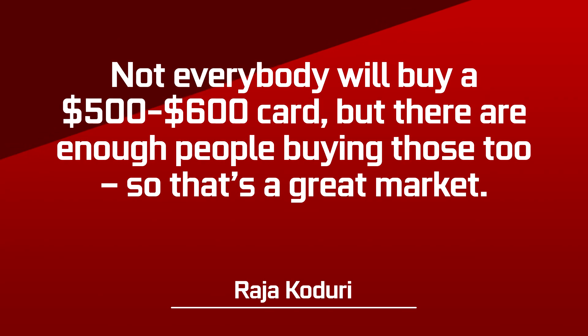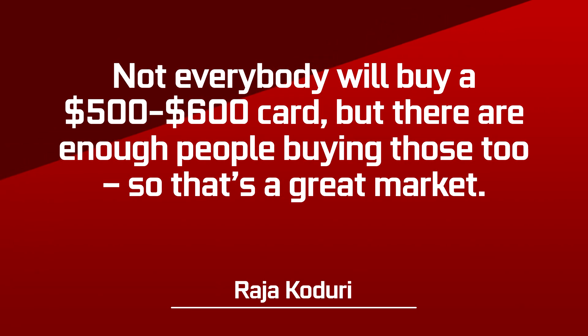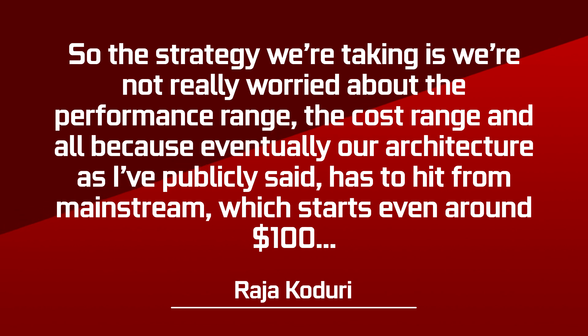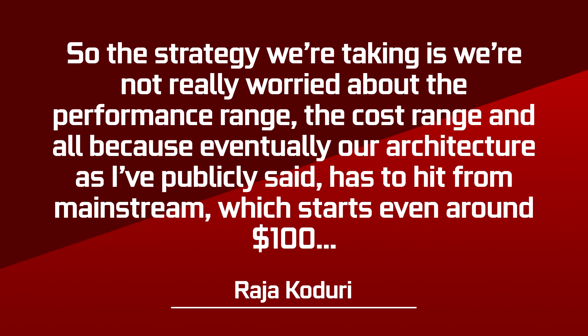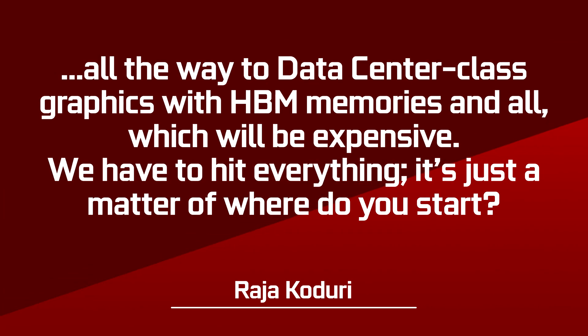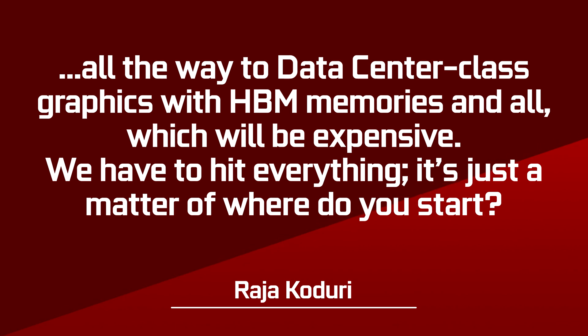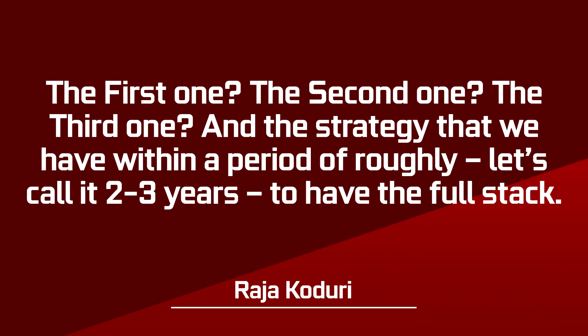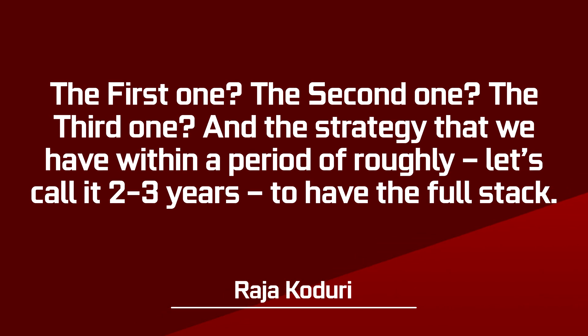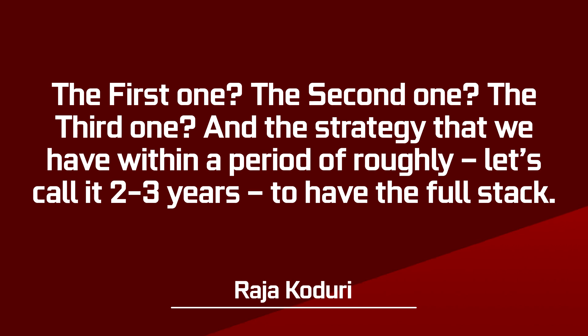Not everybody will buy a $500 to $600 card but there are enough people buying those too, so that's a great market. The strategy we're taking is we're not really worried about the performance range or the cost range, because eventually our architecture has to hit from the mainstream — which starts at even around $100 — all the way up to data center class graphics with HBM memory, which will be expensive. We have to hit everything; it's just a matter of where do you start — first, second, third — and the strategy we have is within a period of roughly two to three years to have a full stack.